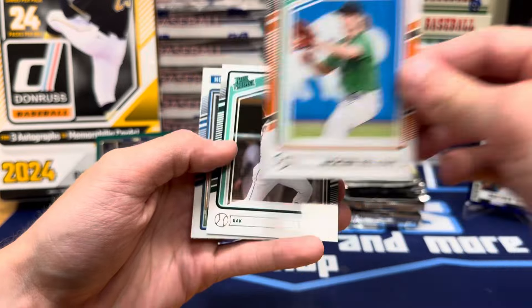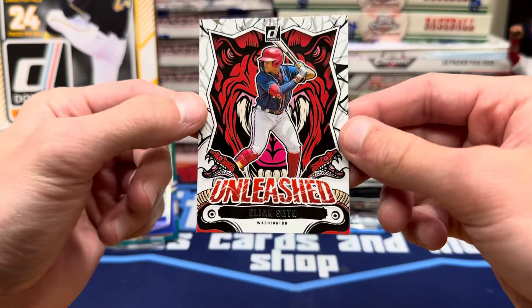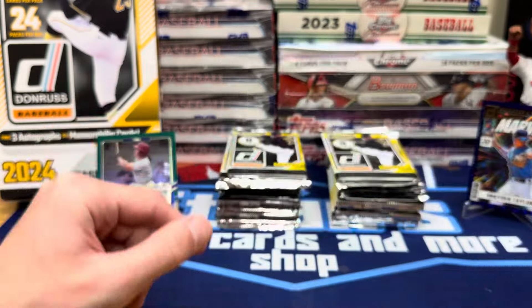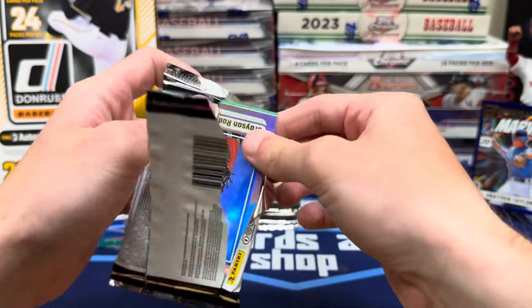Jackson Holiday made it — prospect. Cade Horton Optic Prospect. And Unleashed — look at that, a lion soda. That's a lot going on on that card, but it's pretty sweet. That's Soto's little brother, and he's on the Nationals too, just like Soto was.